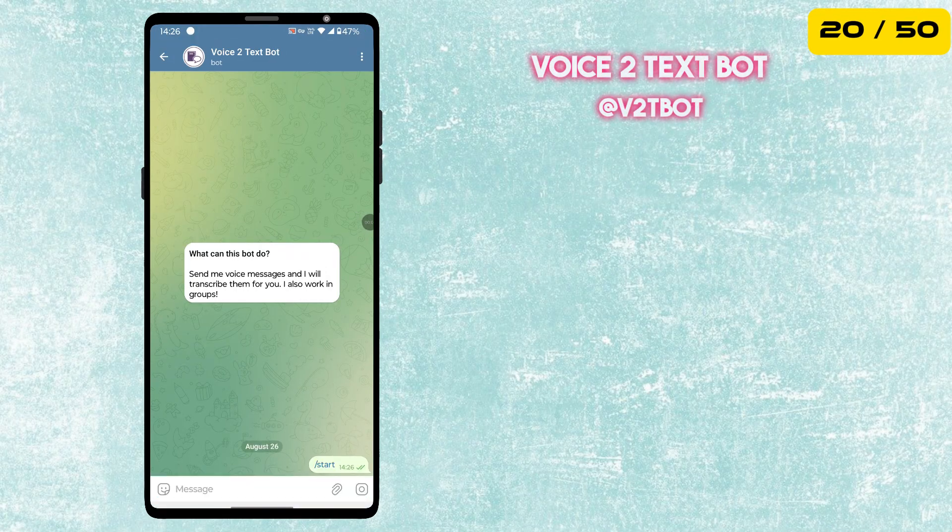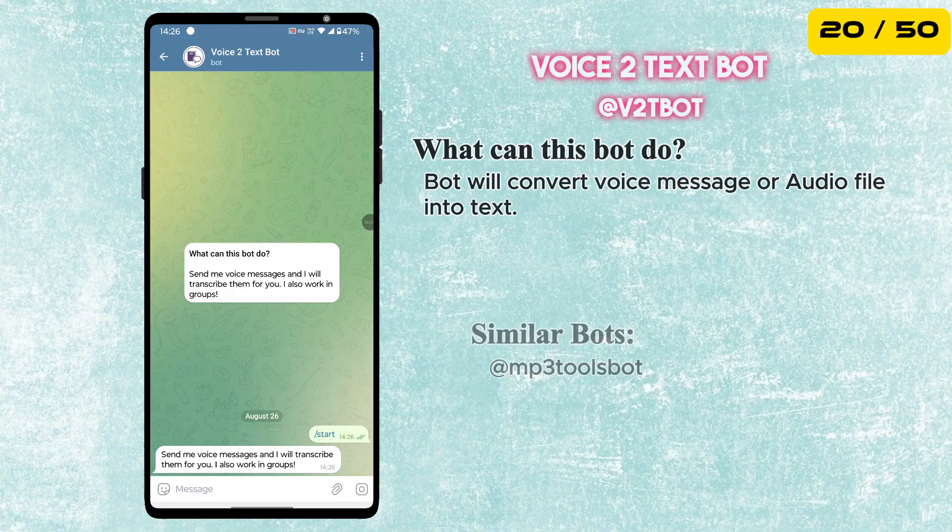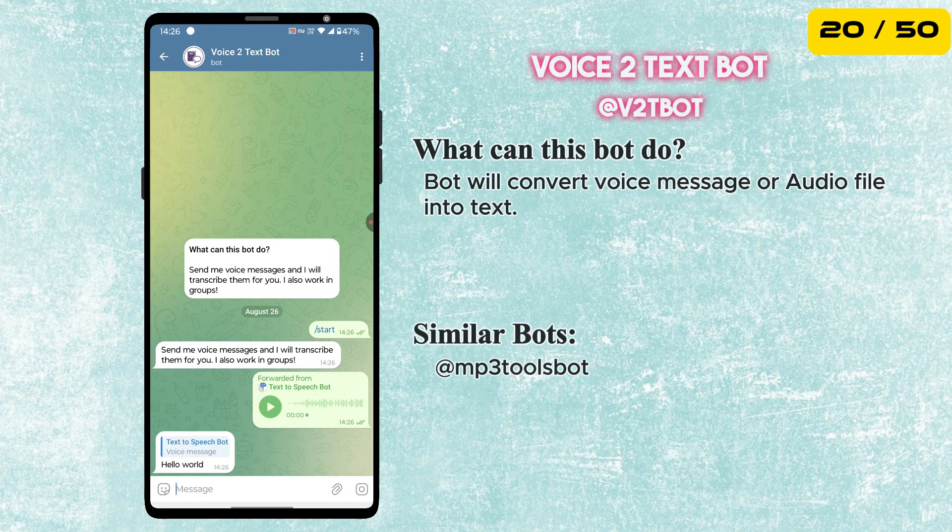The previous bot converted text to audio. This bot can convert audio files to text. Just send voice messages, and the bot will transcribe them for you.